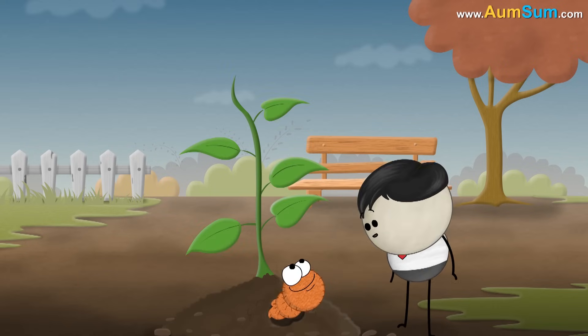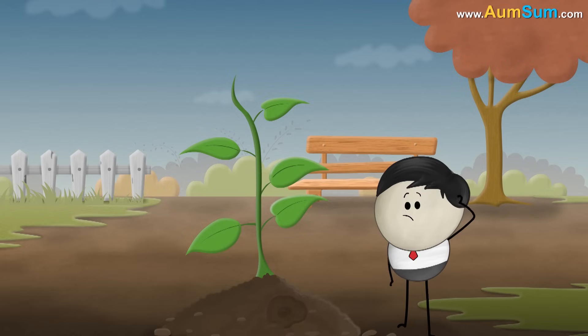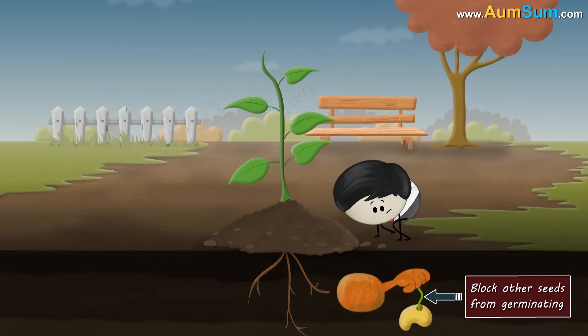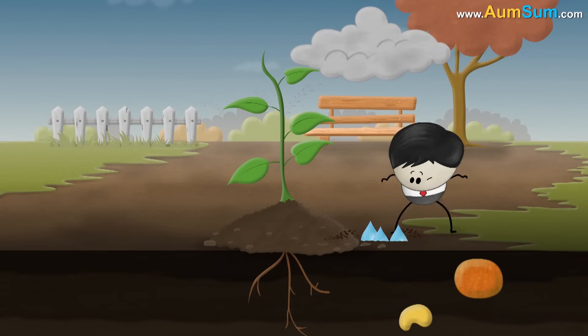It basically comes from plants and bacteria called actinomycetes, which live in the soil. During a long dry spell, the plants release oils into the soil to block other seeds from germinating, thus reducing competition for water.